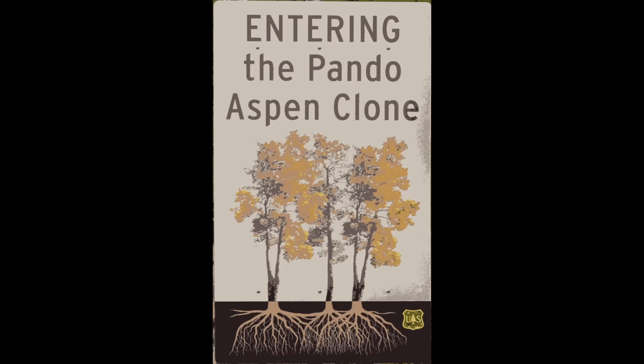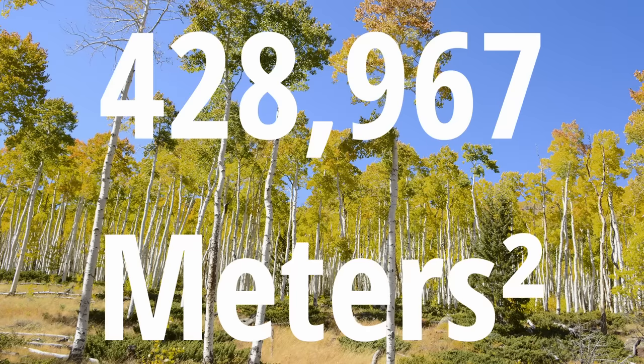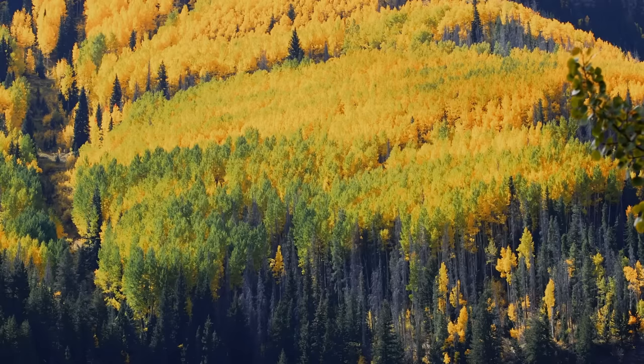One aspen known as Pando is believed to be the largest organism on earth and one of the oldest. Pando takes up 106 acres and has about 47,000 trunks above the ground. Each of those trunks is a clone that only lives to be about 100 years old, but it is believed that the root system could be up to 14,000 years old.